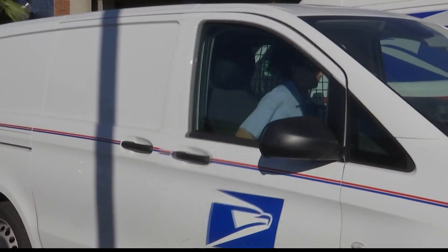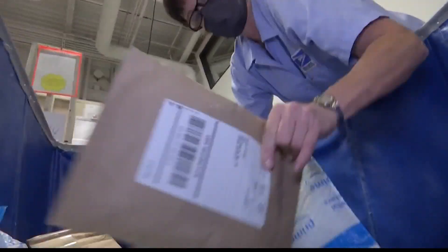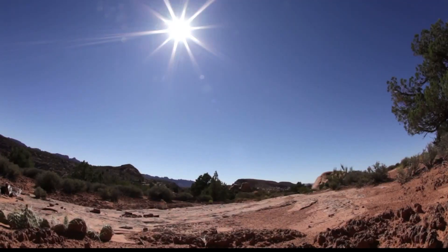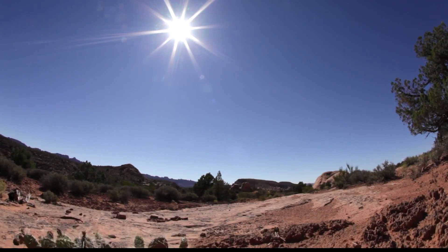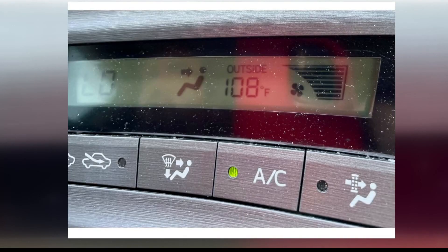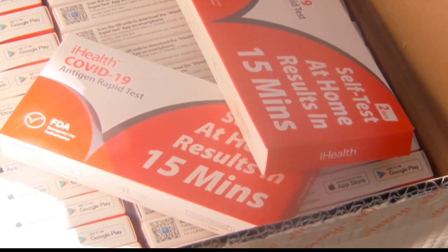We contacted USPS, the agency in charge of delivering the orders, and it wouldn't specify the temperatures of the trucks that carried the tests. Chansensky says by the time she got her tests out of her mailbox a couple hours after delivery, it was over 100 degrees outside. She noted they're just shipping these out to hot states like Arizona.